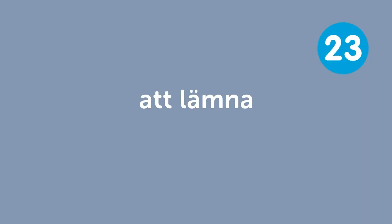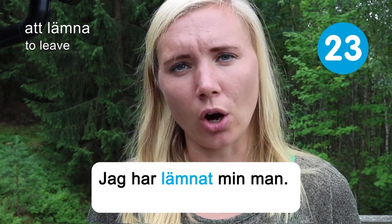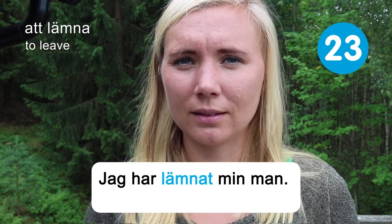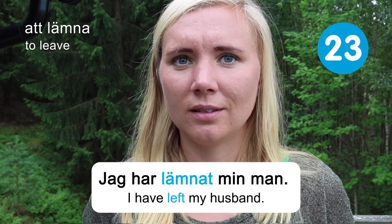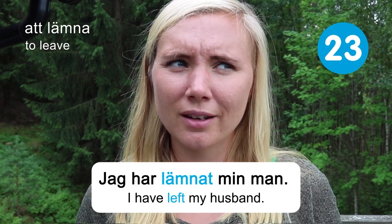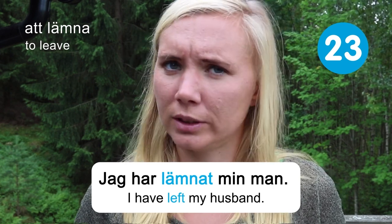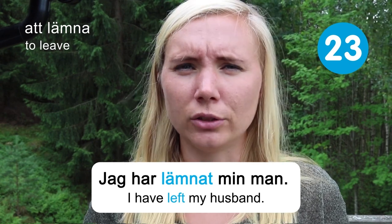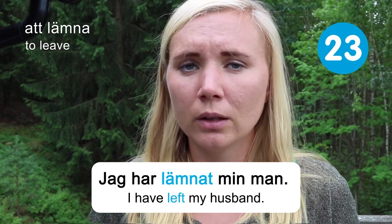Att lämna — to leave. Jag har lämnat min man — I have left my husband. I haven't, and I don't have one either, but maybe this is something you hear in movies a lot. There are a lot of things you can leave — your house, the train station, a cafe. Everywhere we go, sooner or later we have to leave.